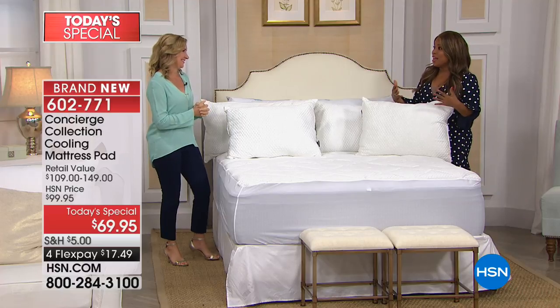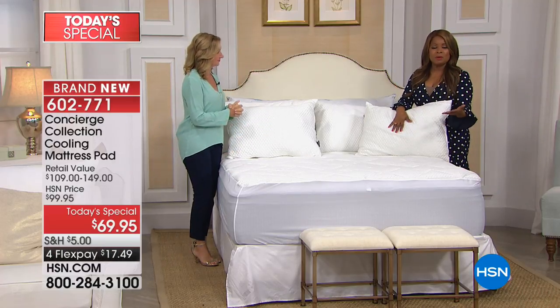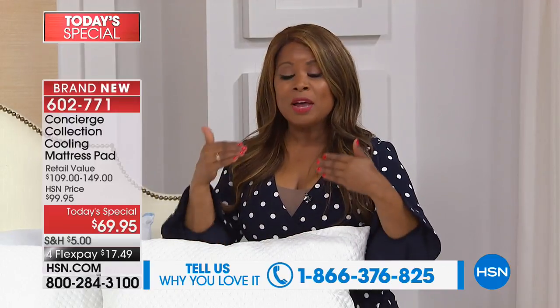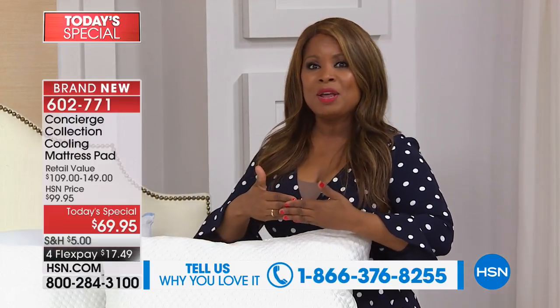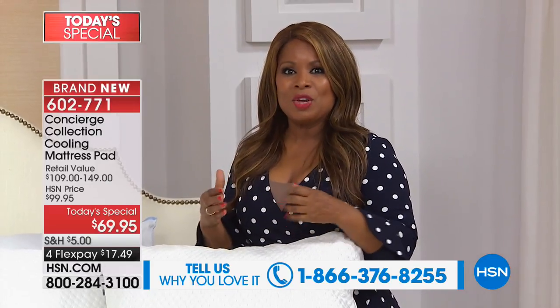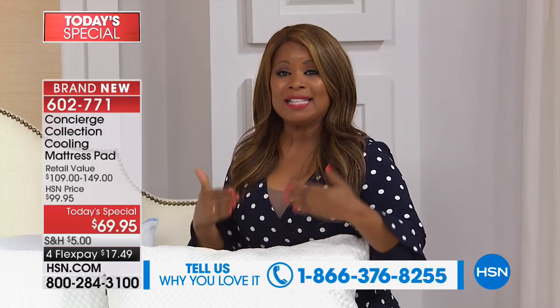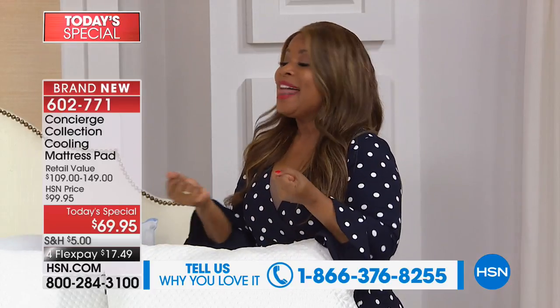We're so happy you are here with this new technology — we're one of the first to be able to bring it to you. Our testimonial talk line is open; we want to hear from you. We realize this is new, but we are going to take you through a full presentation on not only upgrading your mattress pad but really embracing this exciting new technology.